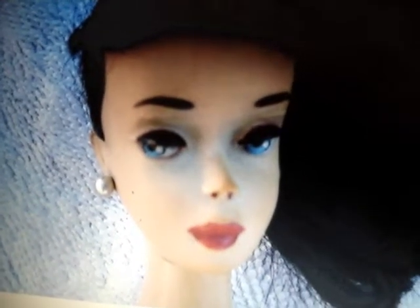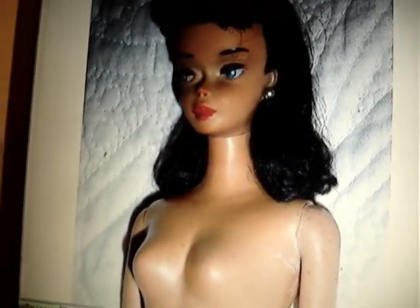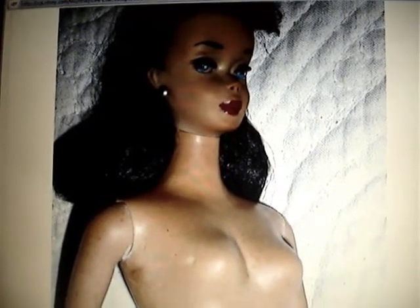These brunette Barbies will bring $500. Woo-hoo! She's good looking. She's not so altered in the anatomy like, you know, the blonde Barbie. I think it's a great complexion. That is just a doll, so to speak. $500 and you can have one of these on eBay.